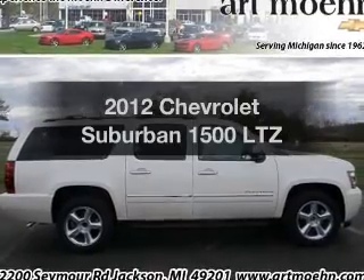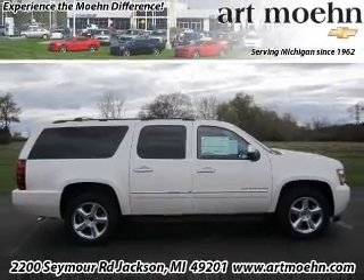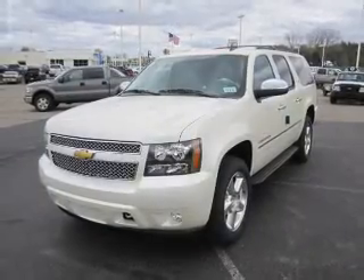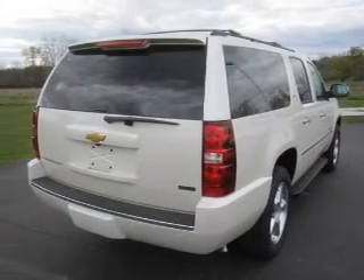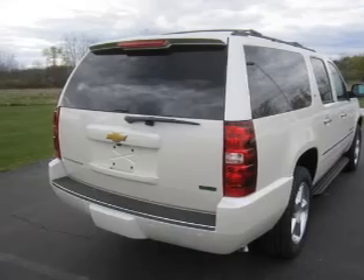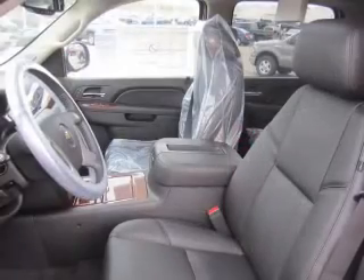Imagine yourself in this 2012 Chevrolet Suburban. Travel the roads in style and comfort in this great vehicle. The powertrain includes four-wheel drive with a powerful eight-cylinder engine that responds smoothly to its six-speed automatic transmission.